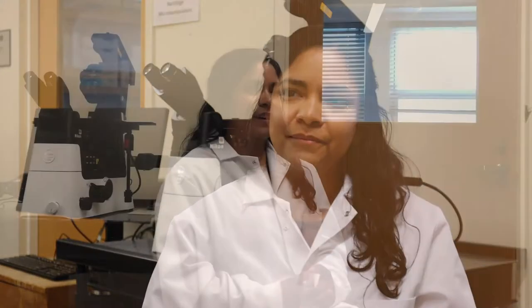My name is Daniela Chavez. I'm a postdoctoral fellow at the Smithsonian Conservation Biology Institute in Washington DC. I work on basic oocyte development and maternal genome preservation.